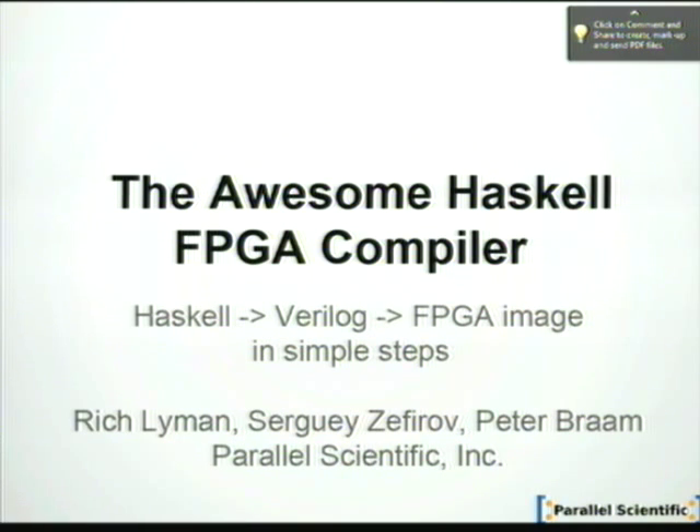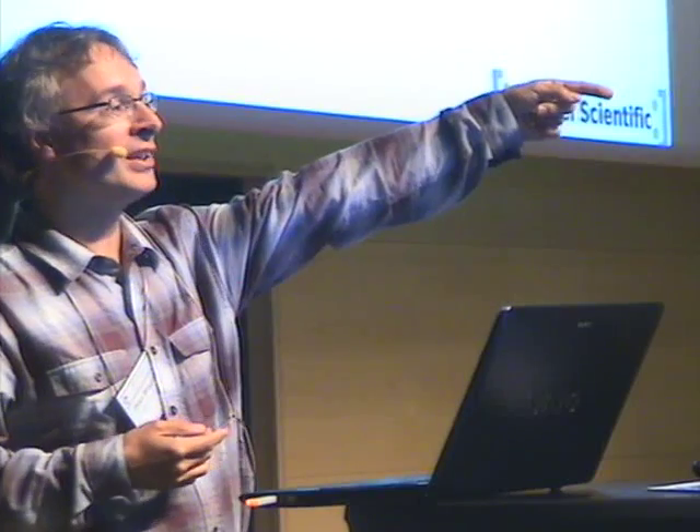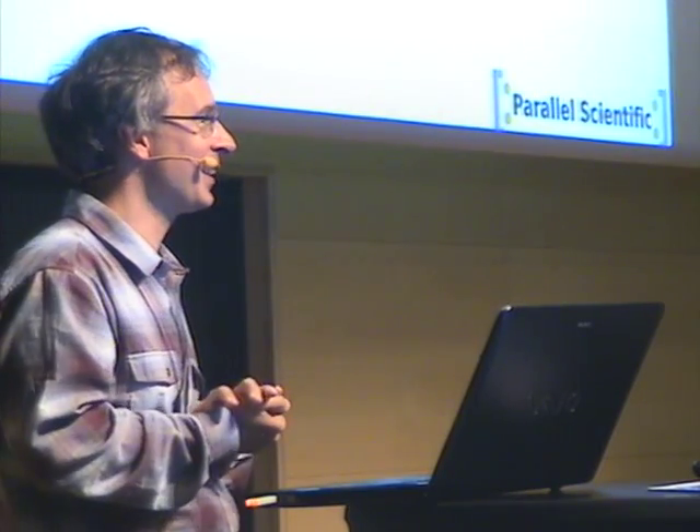The only reason I'm giving this talk is that Russian is not formally spoken in the audience. I'm really mostly talking about Sergei Sivirov's work, and he's here and will answer all the questions and fix all my mistakes as we go along.